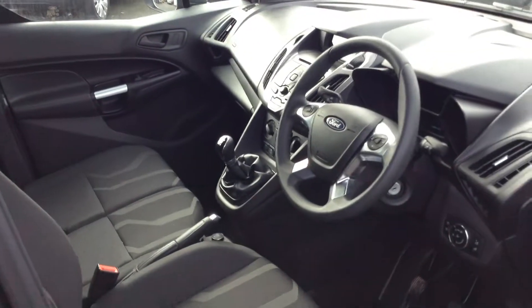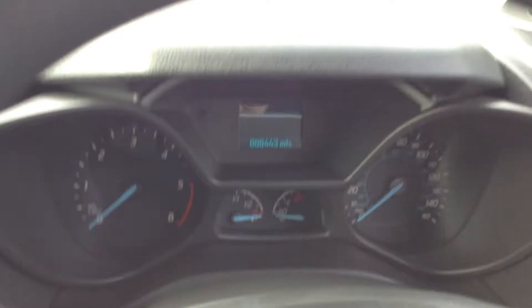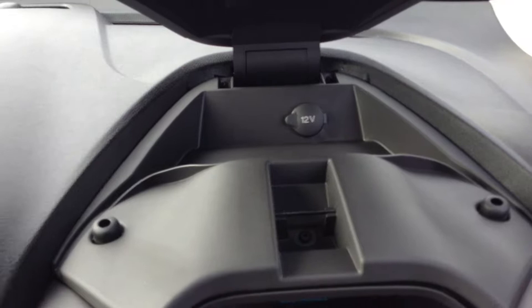Inside the vehicle you get plenty of space for two passengers and the driver. The passenger seats do some clever things which I'll show you in a second. It also comes with the voice command Bluetooth system, with just 443 miles on the clock — it's very low mileage. It was actually an ex-demonstration vehicle of ours, so with one previous owner it comes with a 3 year manufacturer warranty from new as well.